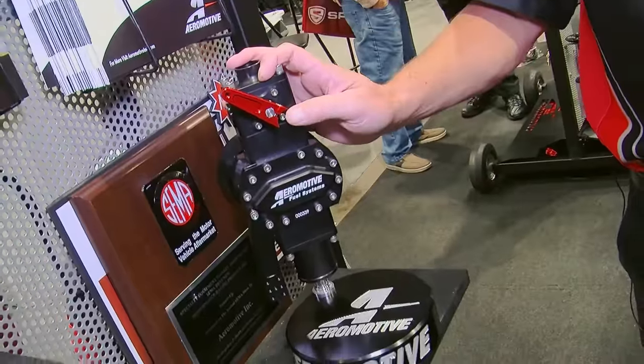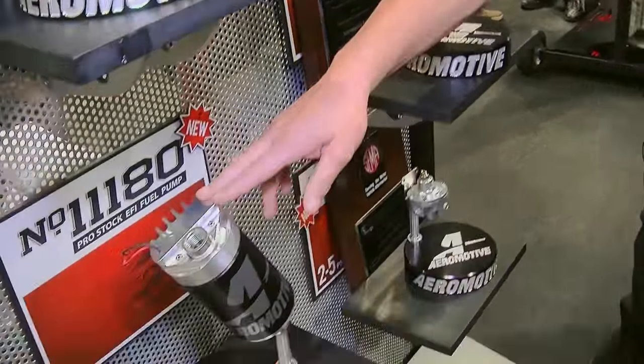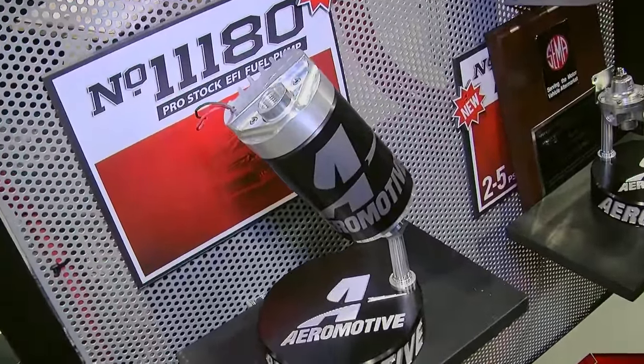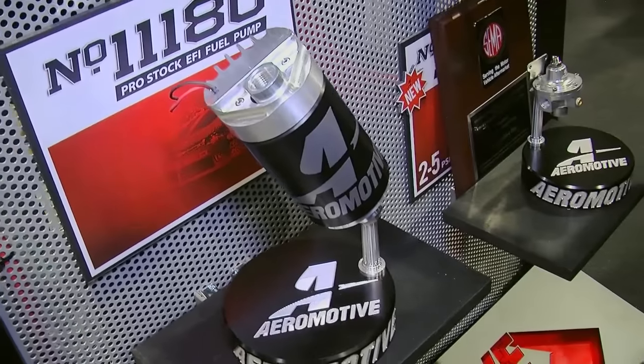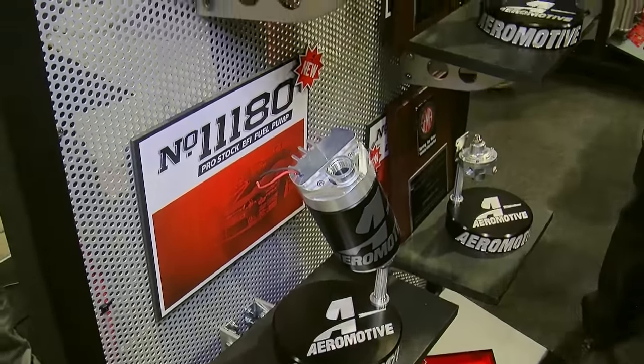We believe you'll see smaller versions of this pump in the future as well as larger versions. For 2016, NHRA has mandated EFI for pro stock cars, so we jumped in with an all-new Aeromotive product that integrates technology from our diesel pump as well as our pro series EFI fuel pump.